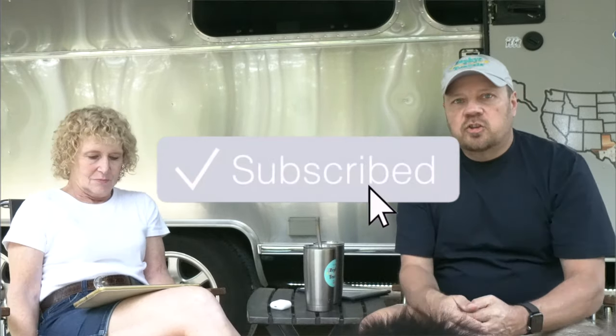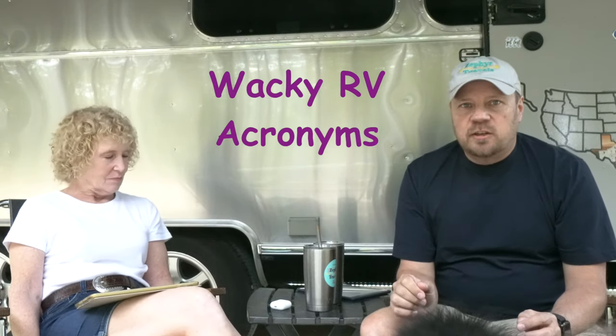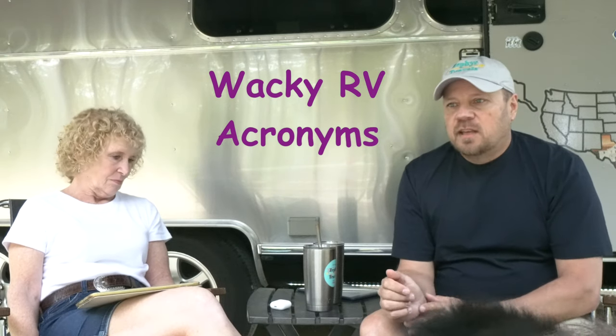Hi everybody, welcome back to Zephyr Travels. If this is your first time, think about subscribing so you can follow along on our journey. Today we are looking at some of the different terminologies used in RVing, sharing what the different terms mean and having some fun with it. So let's get started.